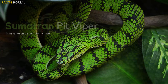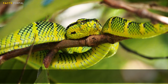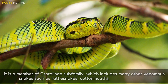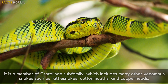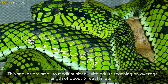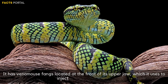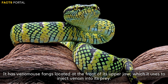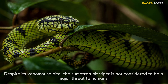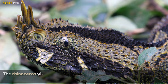Number 8: Sumatran Pit Viper. The Sumatran Pit Viper is a venomous snake found on the Indonesian island of Sumatra. It is a member of the Crotalinae subfamily, which includes many other venomous snakes such as rattlesnakes, cottonmouths, and copperheads. Adults reach an average length of about 3 feet, and it has venomous fangs at the front of its upper jaw. Despite its venomous bite, the Sumatran Pit Viper is not considered to be a major threat to humans.